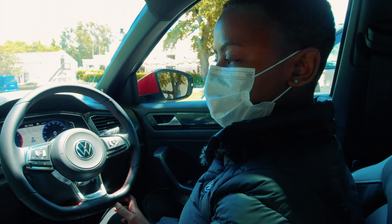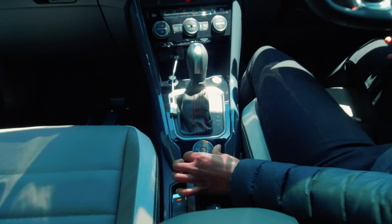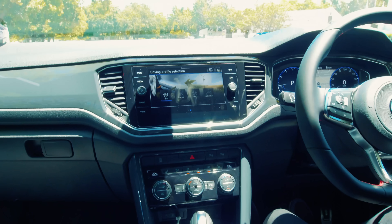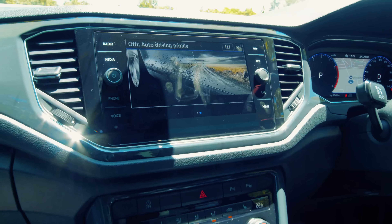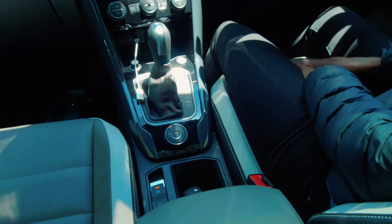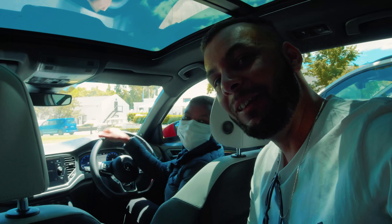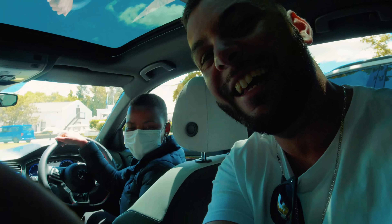You get navigation and voice control, and you can swipe using hand gestures. Because it's got 4Motion, it works on gravel — you just change the settings with this button here to choose between comfort, normal, sport, and off-road.